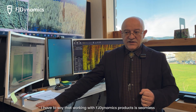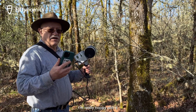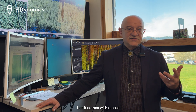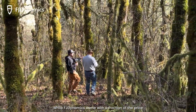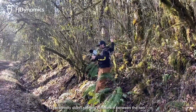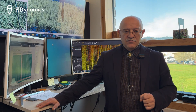Working with FJ Dynamics products is seamless. The sensor works very well — I'm really happy with it. I used to work with Velodyne; we have multiple Velodyne sensors and people know that Velodyne is a very good sensor, but it comes at a cost. FJ Dynamics comes at a fraction of the price and the quality was at par. I personally didn't see any difference between the two. For forestry applications, I'm okay with that.